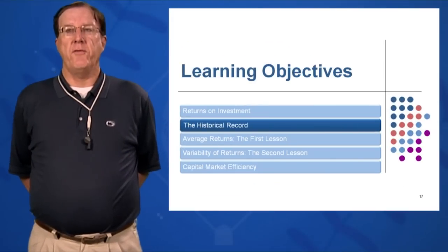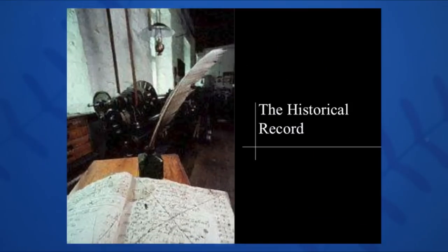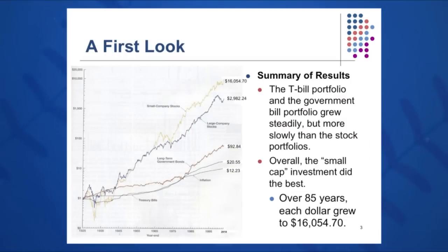In Session 12, Learning Objective 2, we're going to focus on the historical perspective and the historical record, looking at a summary of results — what has happened to stocks, bonds, T-bills, and inflation over the past 85 years. In a seminal study by Drs. Roger Ibbotson and Rex Sinkfeld, we see that a dollar invested in 1925 in small company stocks grew to $16,054.70.